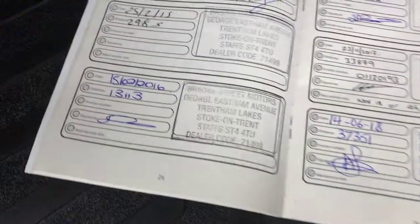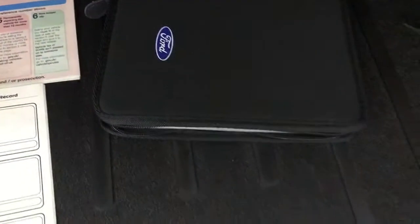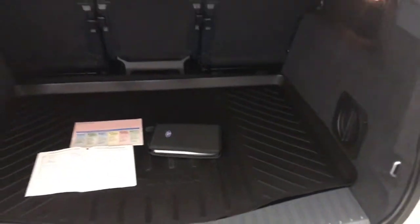It's got a huge stamped service history here — very well looked after car. Two previous keepers. All the handbooks are present, and it does come with two remote keys as well.